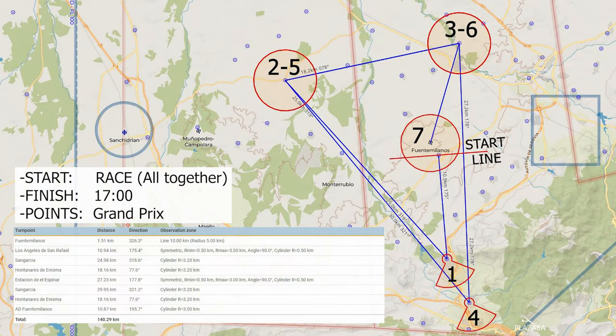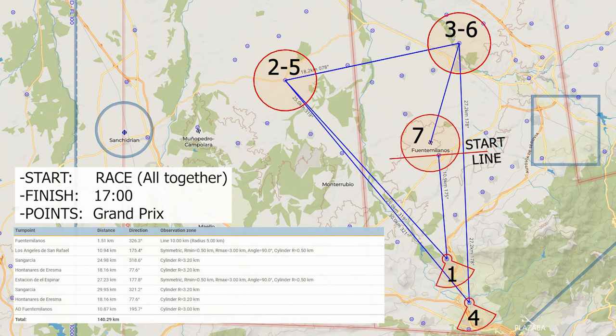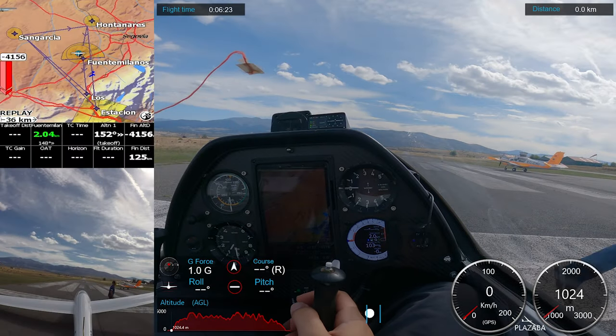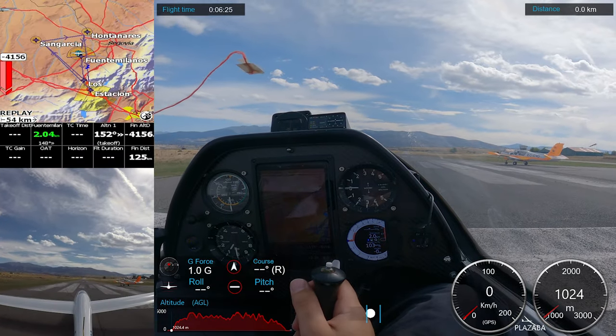Considering all the information, my colleague Jorge Arias prepared a really interesting task. It consisted of two similar triangles in the flat area of Castilla y León. This task was a nice and safe challenge — it was a challenge because of the low ceiling, but it was really safe because we had a lot of aerodromes in the area, so we had many safe landing alternatives. Now we understand the weather forecast and the task. Let's go fly!